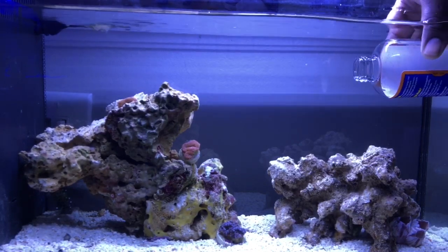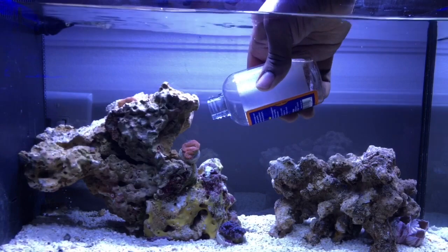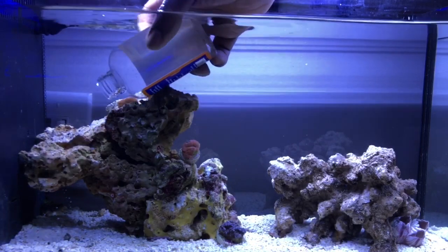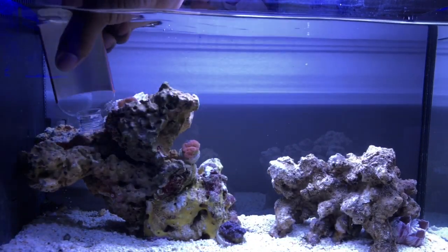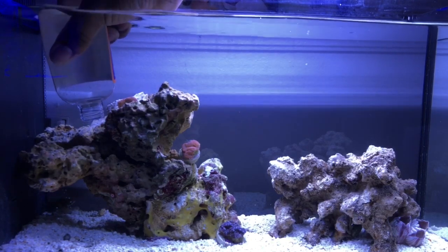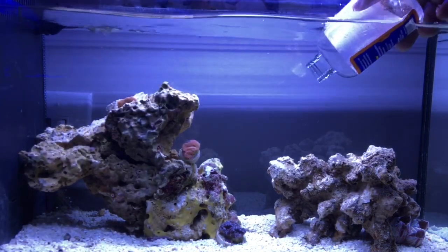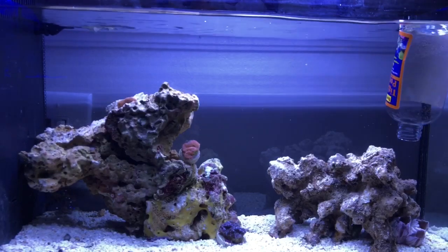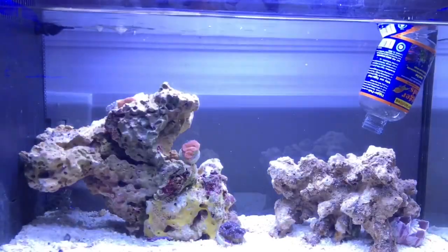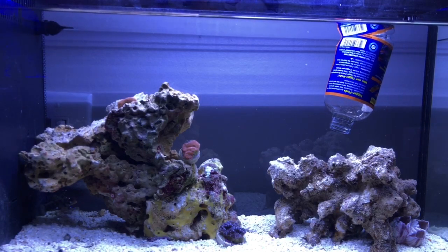I did a little homework on him. I'm at the pet store, one of my LFS, and picked them up. They didn't have the regular copepods — they had these ones in the bottle, which are the tisbe pods, I think. I don't know if I'm pronouncing that right, but these look like little red bugs. There's a lot in this little bottle. I turned the water flow off so I could spread them into the live rock.